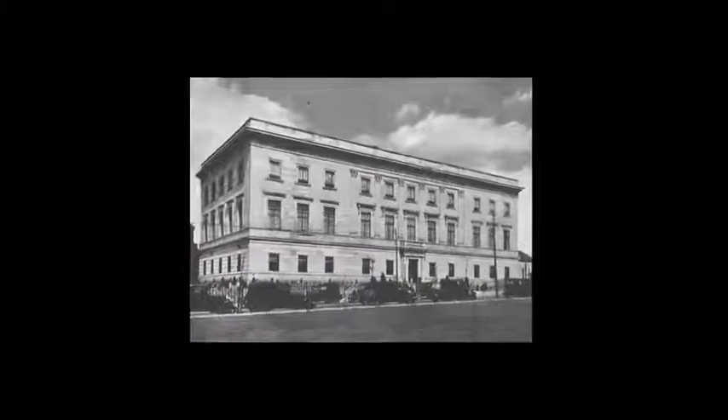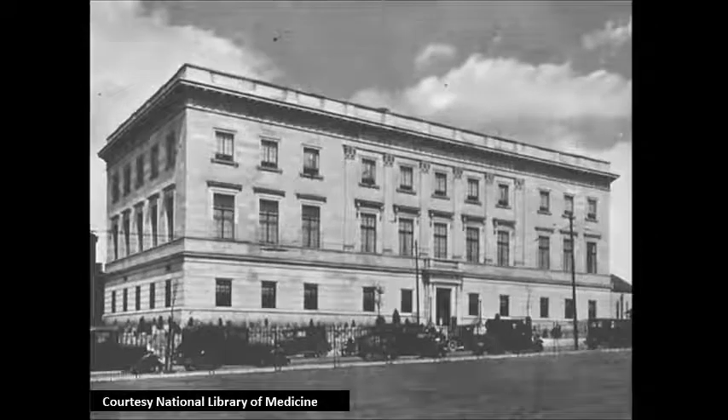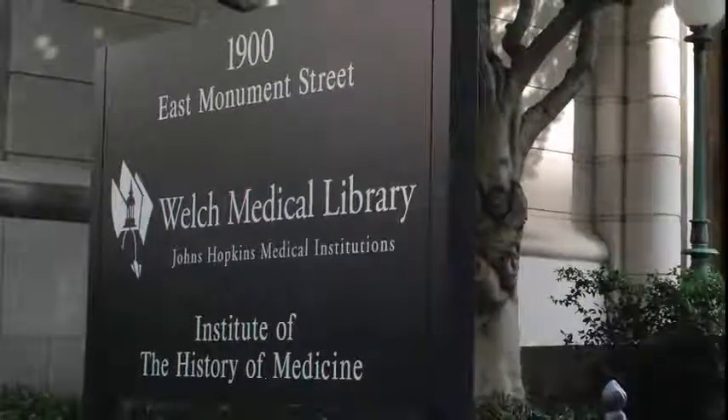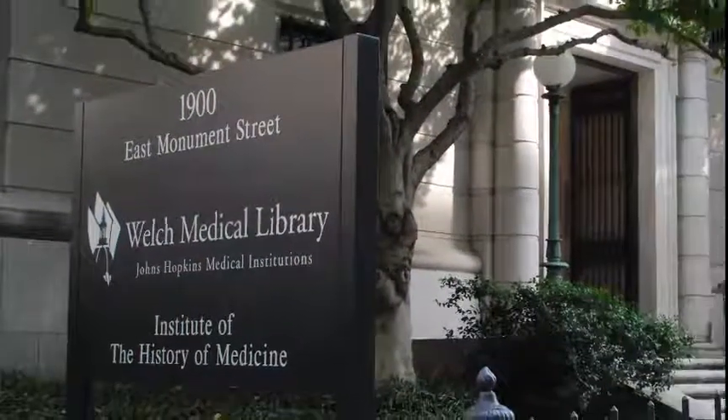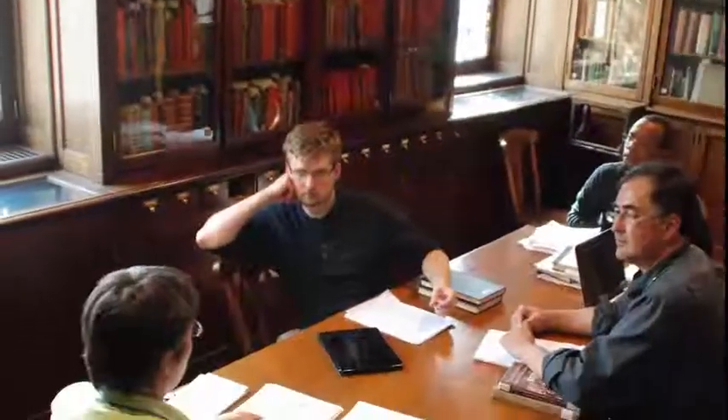The Institute of the History of Medicine was created in 1929 by Dr. William Henry Welch, the first dean of the Johns Hopkins School of Medicine. The Institute is home to the Department of the History of Medicine and has been ground zero for the study of the history of medicine in the United States since it opened. We love teaching here in the historical buildings of the Johns Hopkins University School of Medicine. They form a warm and rich environment well suited to exploring the past and its relevance to the practice of medicine in the present.